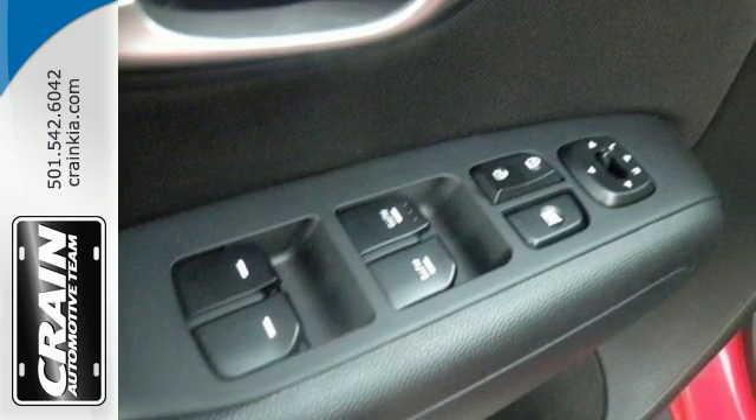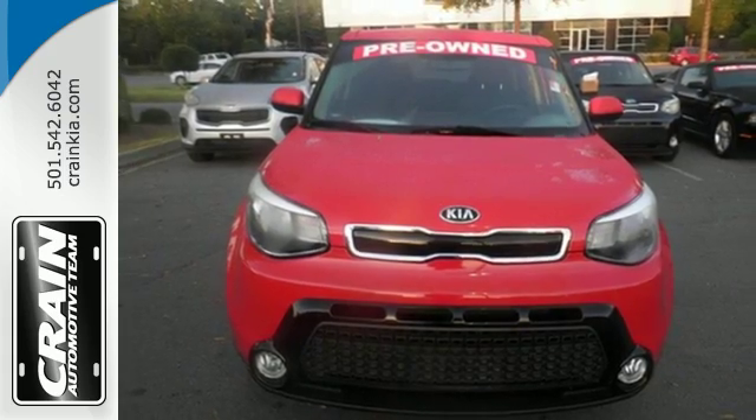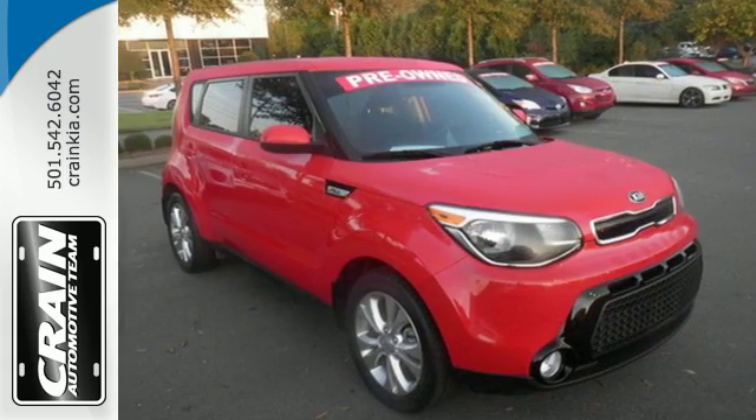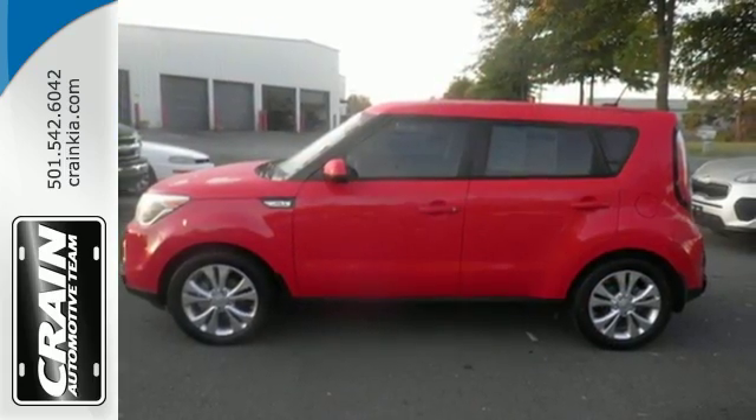This Kia proves driving economically doesn't mean sacrificing fun, thanks to Bluetooth wireless technology, a multifunction steering wheel, and flex steer for three driving styles to choose from.